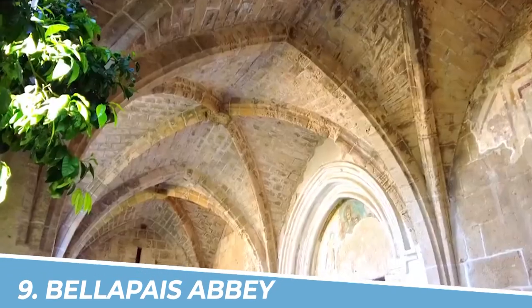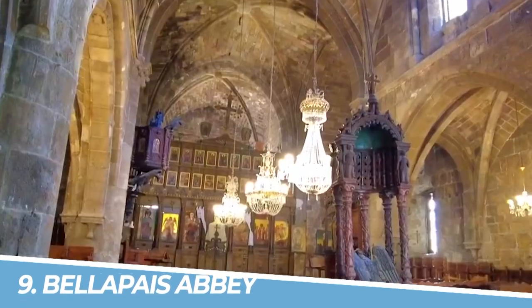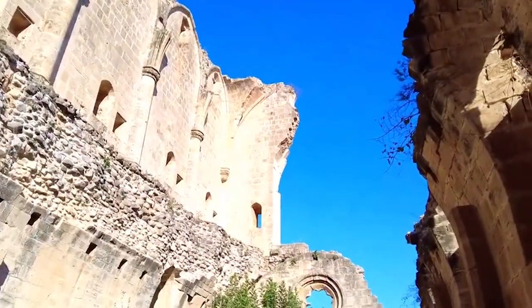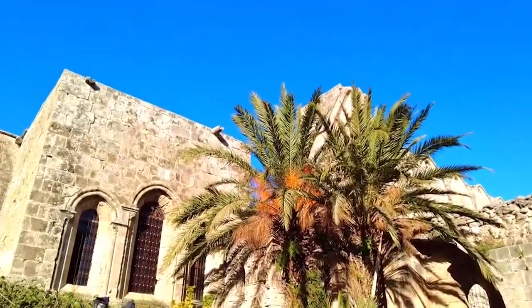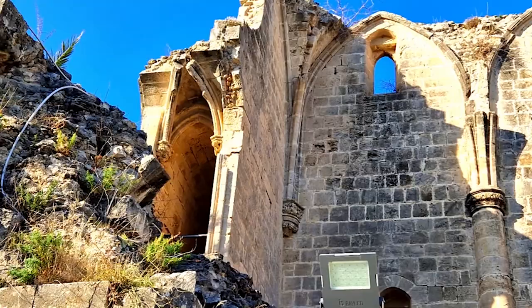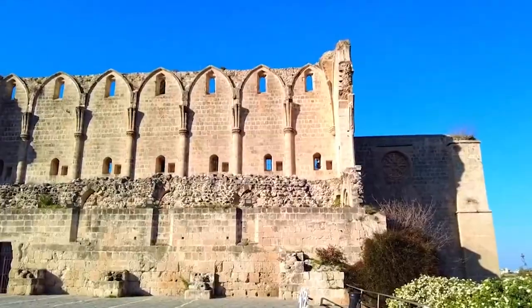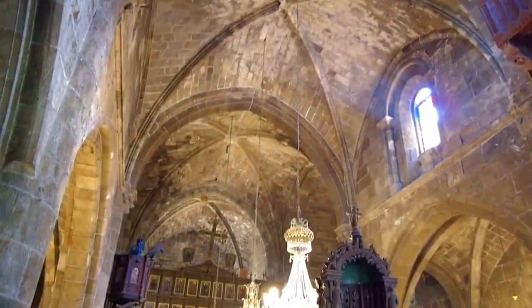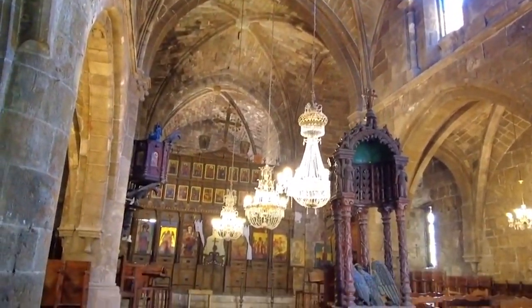Number 9: Bellapais Abbey. You should visit Bellapais Abbey in Kyrenia, Cyprus, for a mesmerizing glimpse into history and breathtaking architecture. This stunning medieval abbey, nestled in the tranquil village of Bellapais, offers a serene and picturesque setting. Explore the beautifully preserved ruins, admire the intricate stonework, and immerse yourself in the peaceful ambience, transporting you back in time to an era of spirituality and craftsmanship.